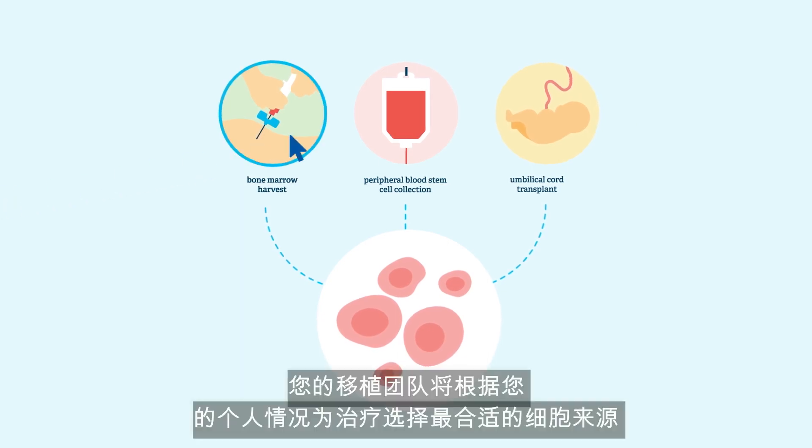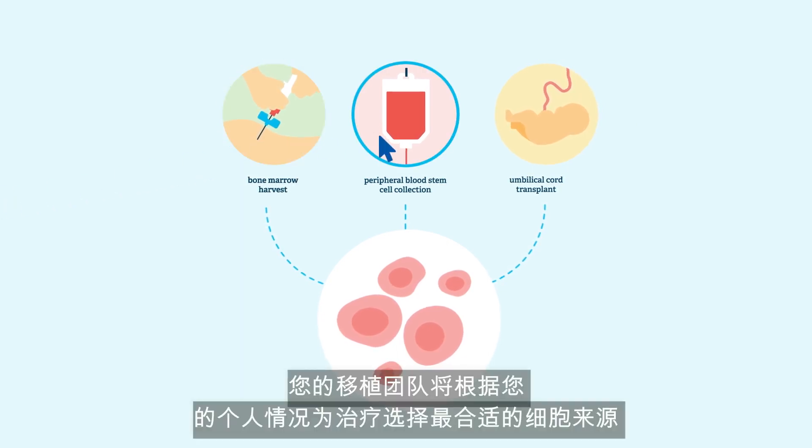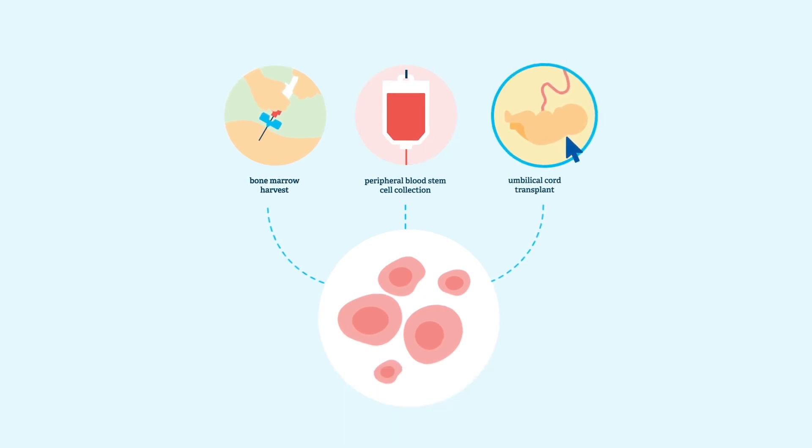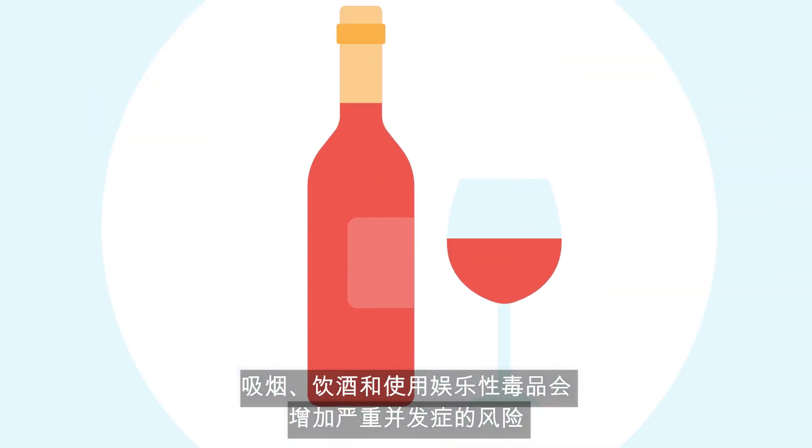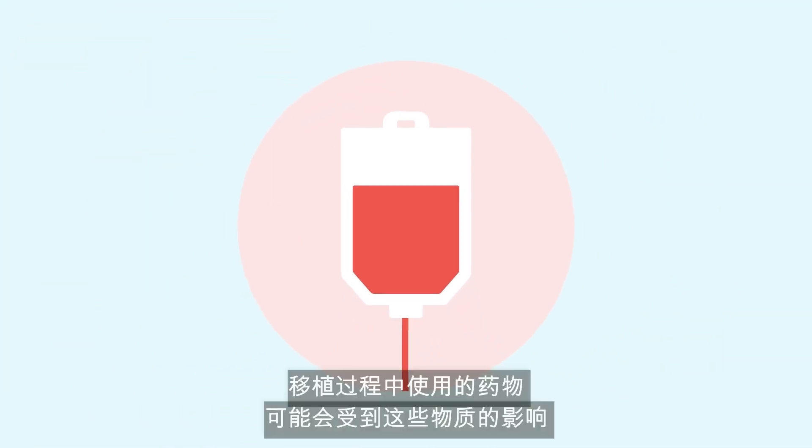The cells collected from all these sources contain the immature stem cells required for transplant. Your transplant team will select the most appropriate source of cells for your treatment based on your unique situation. Smoking, drinking alcohol, and the use of recreational drugs will increase your risk of severe complications.